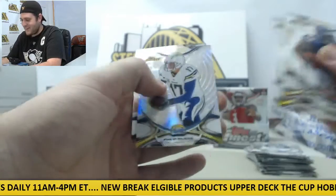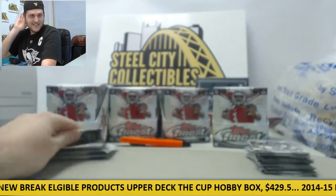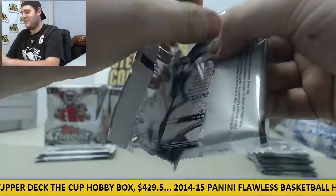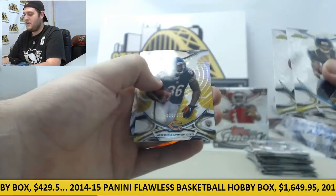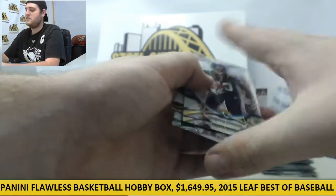Langford rookie card, RG3, Rivers, DeAndre Hopkins, Greg Olsen. Rashad Green rookie card, Brees. Jeremy Langford out of 150 rookie card gold parallel. Aguilar, Devin Smith.